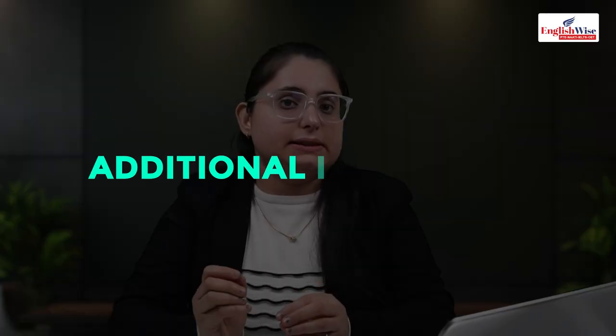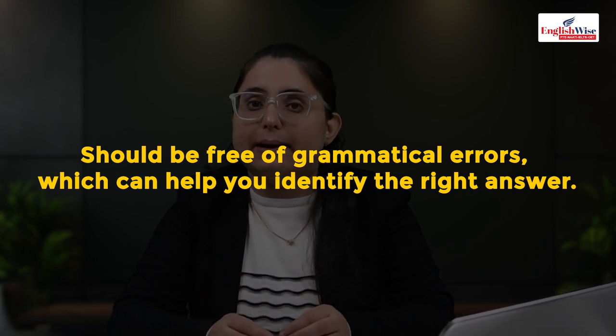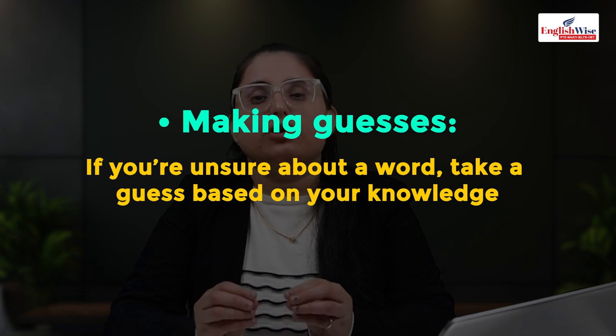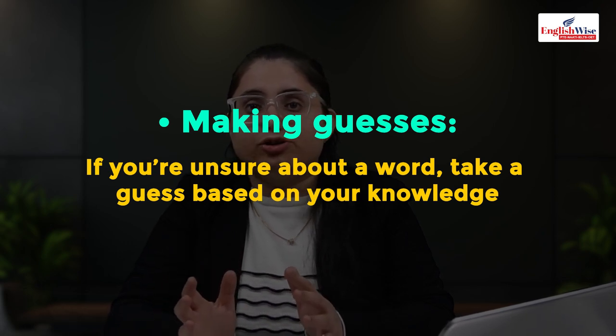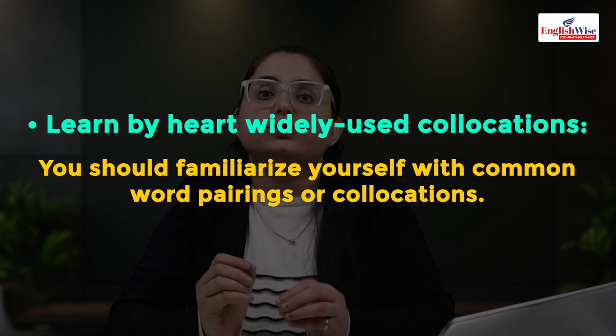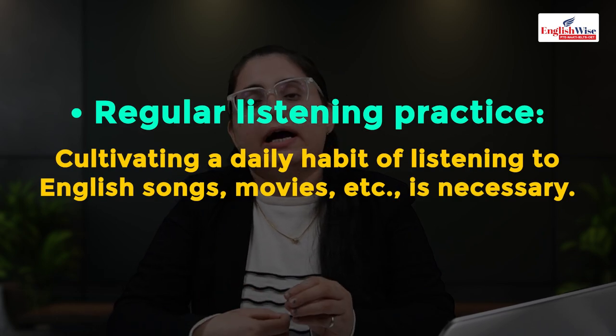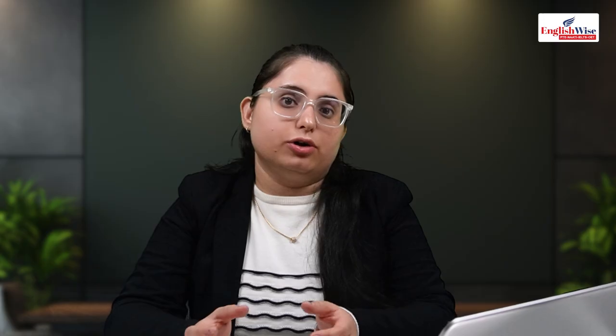After listening: cross-check your words, proofread, do not jump to the next question. Strategies: spelling and grammar are critical — after 'a' use singular; after 'has/have' use the '-ed' form. Make a guess if unsure but write a word with correct spelling. Learn collocations — list spellings and learn them by word. Develop a regular listening habit: practice daily with podcasts, TED Talks, or 10–15 fill-in-the-blank exercises to improve your spellings.